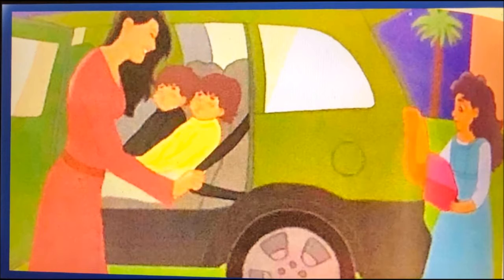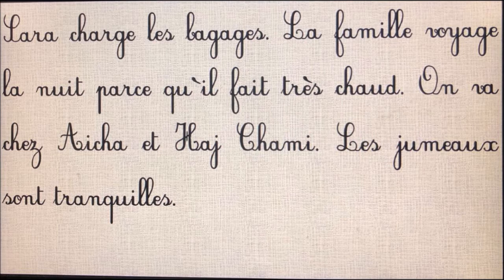Toutes ces informations, nous allons les formuler par les phrases suivantes. Nous avons le petit texte : Sarah charge les bagages. La famille voyage la nuit parce qu'il fait très chaud. On va chez Aïcha et Hed Shami. Les jumeaux sont tranquilles.